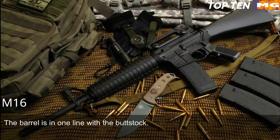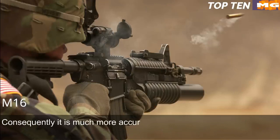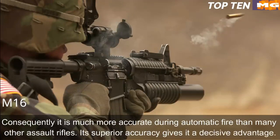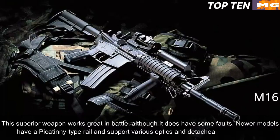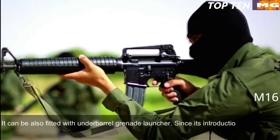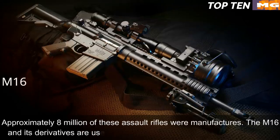The barrel is in line with the buttstock, a feature that significantly reduces recoil. It operates smoothly during fully automatic fire and is very easy to control, making it much more accurate during automatic fire than many other assault rifles. Its superior accuracy gives it a decisive advantage. Newer models have a Picatinny-type rail supporting various optics and detachable accessories, and it can be fitted with an under-barrel grenade launcher. Since its introduction the M16 has been constantly improved and built in hundreds of variants.